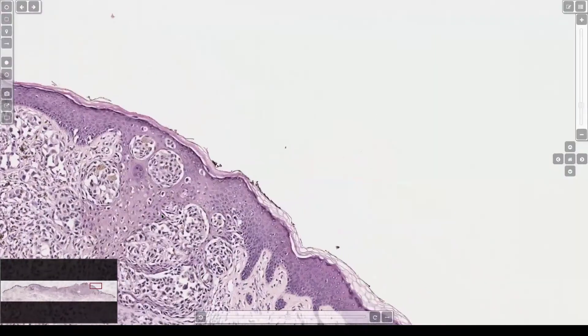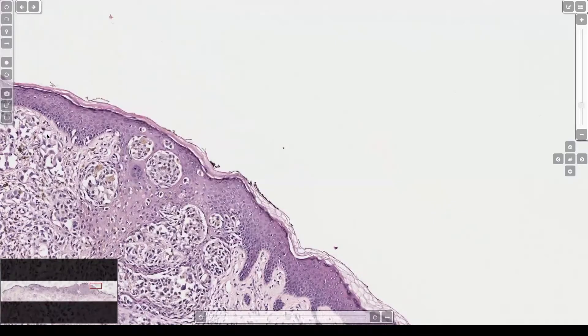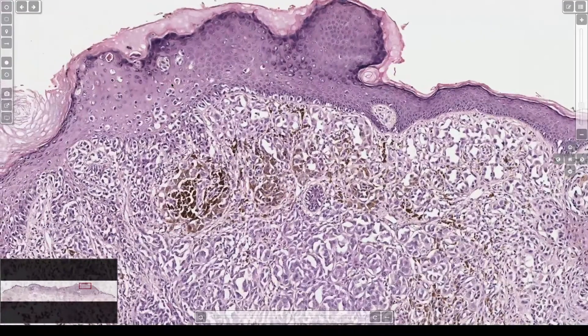The melanocytes in the epidermis are nested here, but with pagetoid cells. And over here, look - more pagetoid.